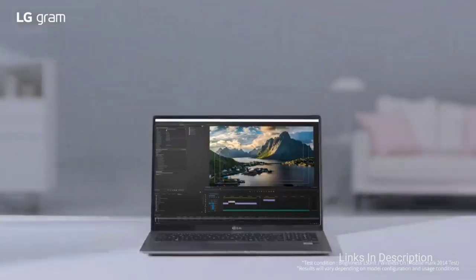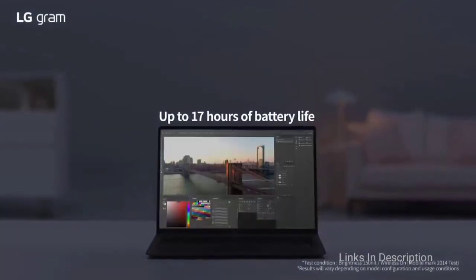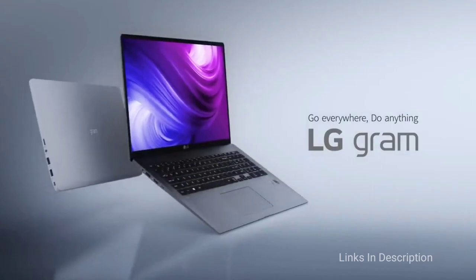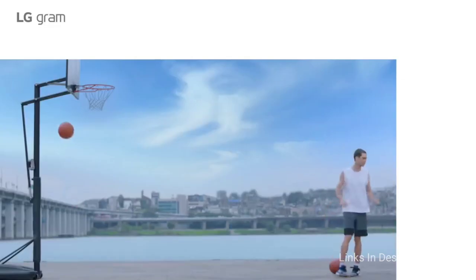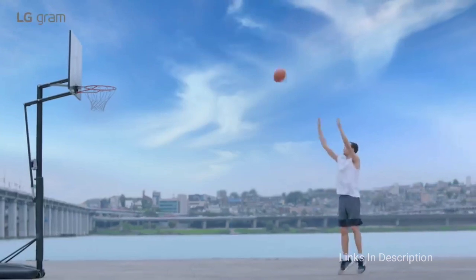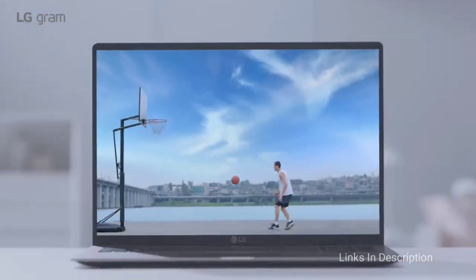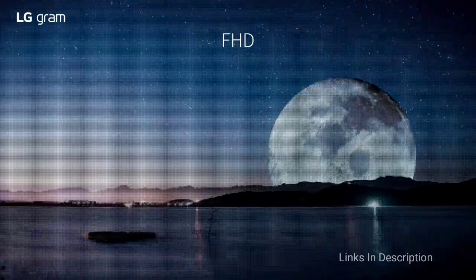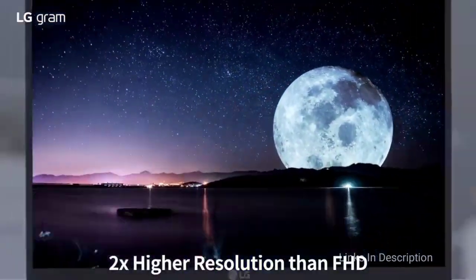This laptop comes with a WQXGA display that offers a spellbinding resolution. It also has an IPS panel to support comfortable viewing from various positions. A bonus feature is its four-column numeric keypad, which is helpful for anyone who needs to crunch numbers for a living, from data entry professionals to mathematicians.